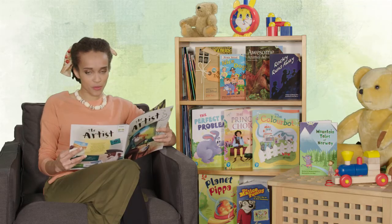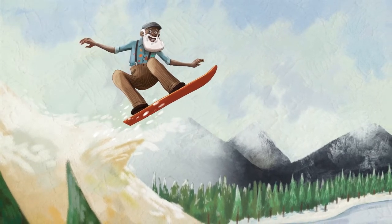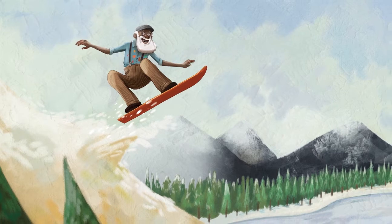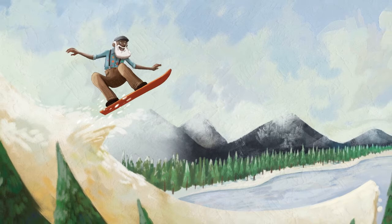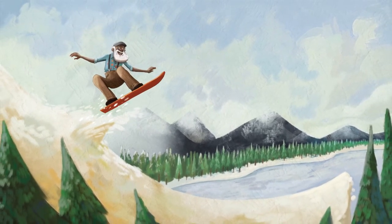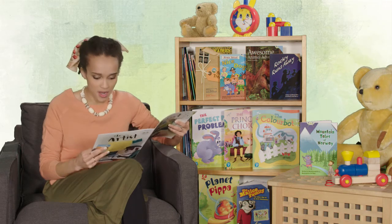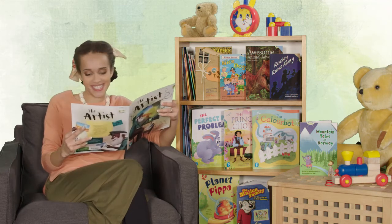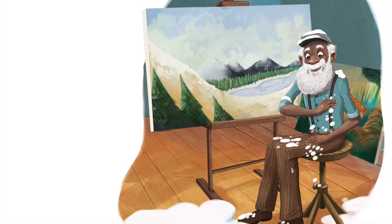And, before he knows it, Carl is swooshing down a mountainside. He's doing flips and somersaults over ivory acrylic paint snow dunes, swerving past ink-black mountains. Carl zigzags through a forest of seaweed green pine, skids over ice of the deepest azure blue, races towards a cliff edge. Will he tumble over the side? He slides just in time out of the painting and safely back home.